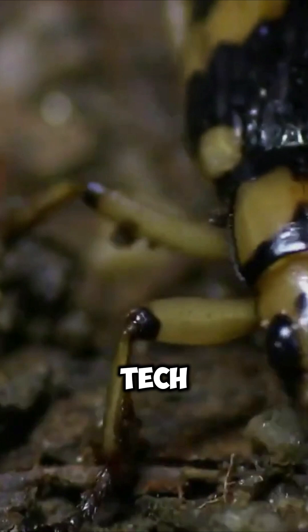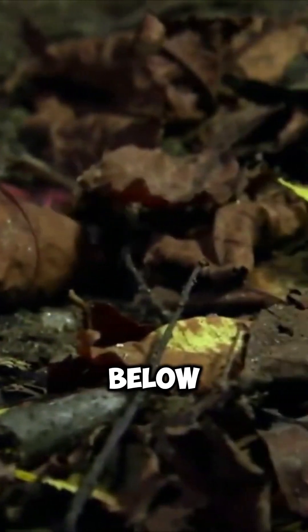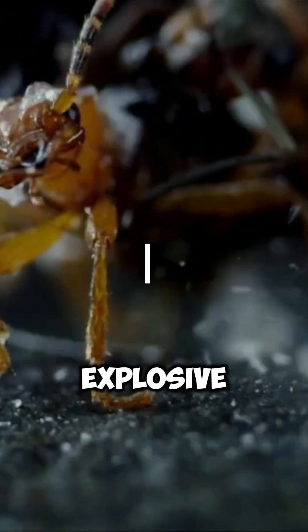This beetle's got tech. So, if you had a self-defense power like the bombardier beetle, what would it be? Fire, ice, slime — drop your answer below. Like, subscribe, and keep your curiosity explosive on Animal Wonders.